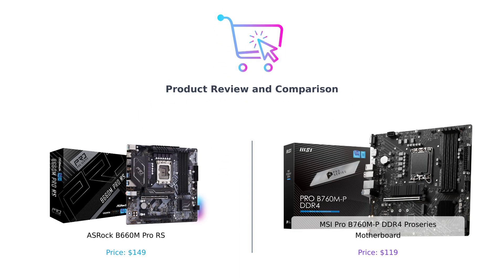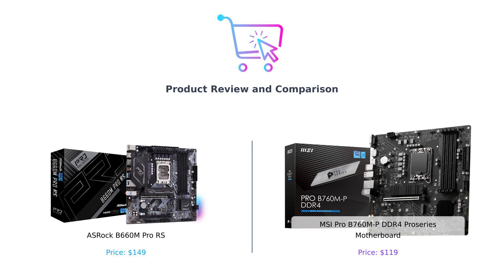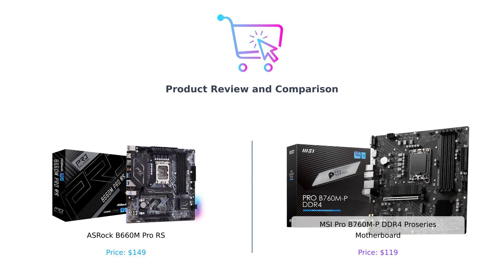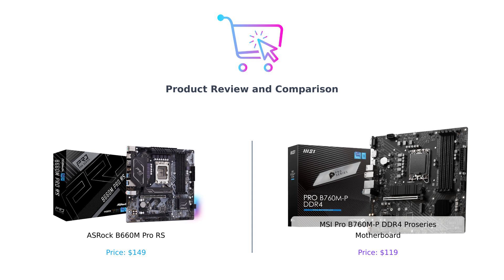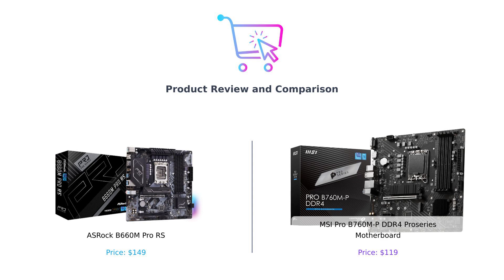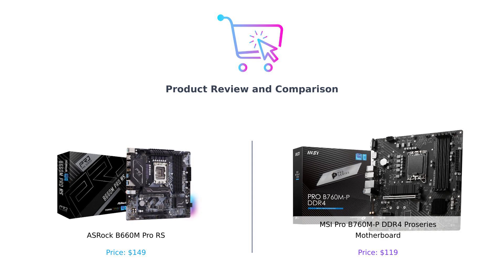Welcome back to BuySmart, the channel where we help you make smarter purchasing decisions. Today, we have an epic showdown between two powerful motherboards, the ASRock B660M Pro RS and the MSI Pro B760MP DDR4 Pro Series. Get ready for some serious tech talk and let's dive right in.